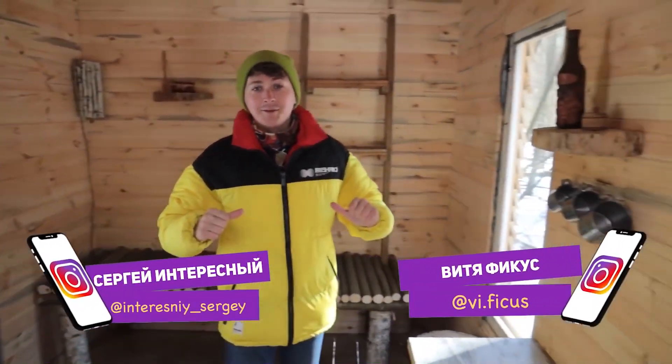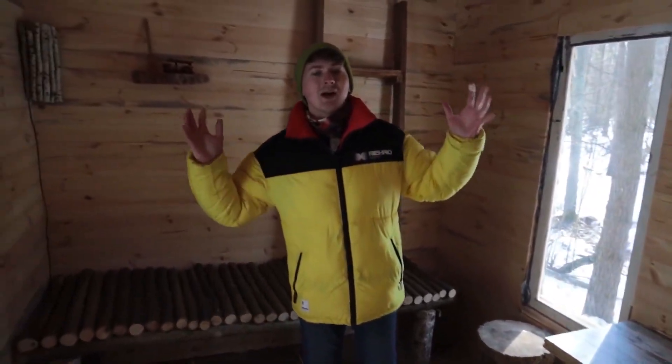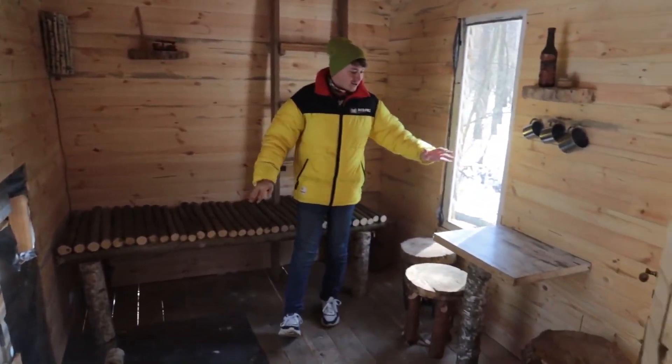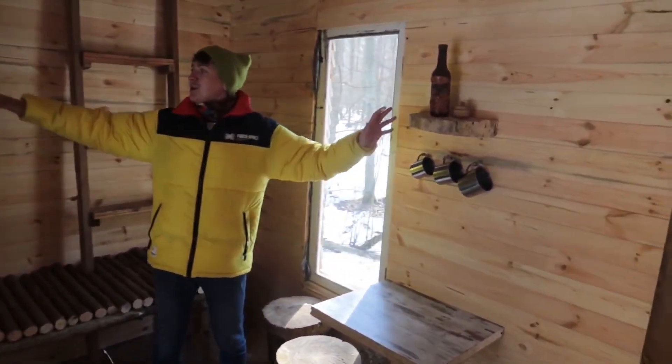Hi guys, you're watching Interesting and Ficus. This is a new episode of The Treehouse. In the last video, we refined our house — we shaded the walls with clapboard, made furniture: a bed, a table, and chairs from forest materials. We also added some crockery and made shelves.